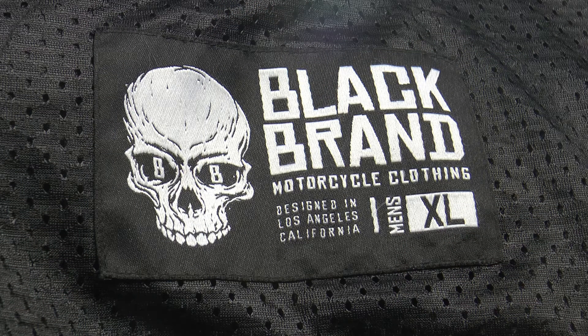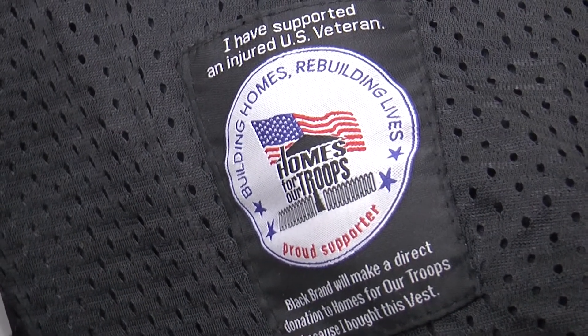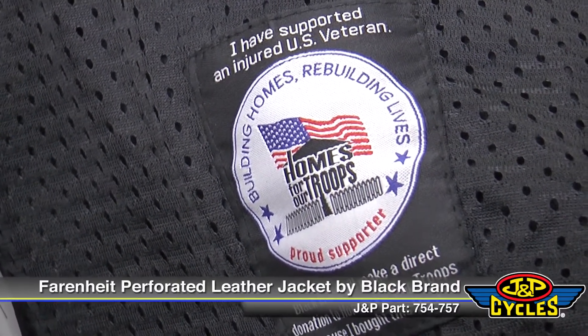One other thing that I love about Black Brand is when you buy this jacket, you're actually helping out Homes for Our Troops — an organization that provides mortgage-free housing for returning injured vets.